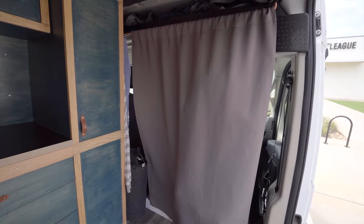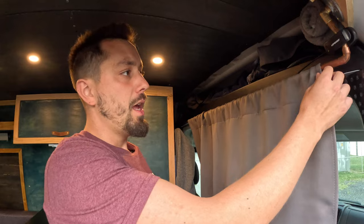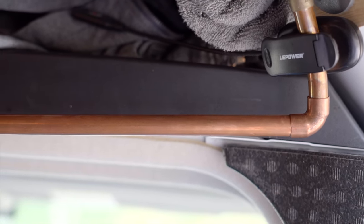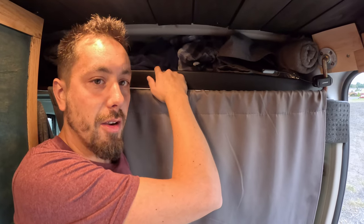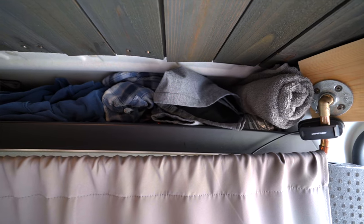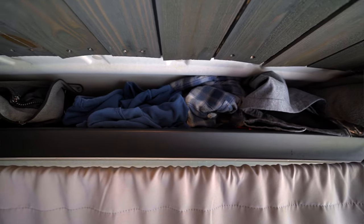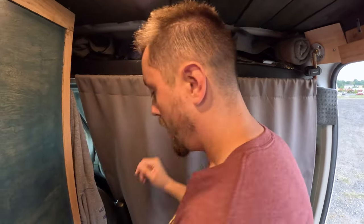When you get in, there's this very thick curtain I got on Amazon that does a great job separating the temperature between the cab and the rest of the van. I've got it up on copper tubing. Above the curtain is the bulkhead area — kind of a mess, but it's where I throw extra coats, hoodies, and things like a battery charger to keep them out of the way.